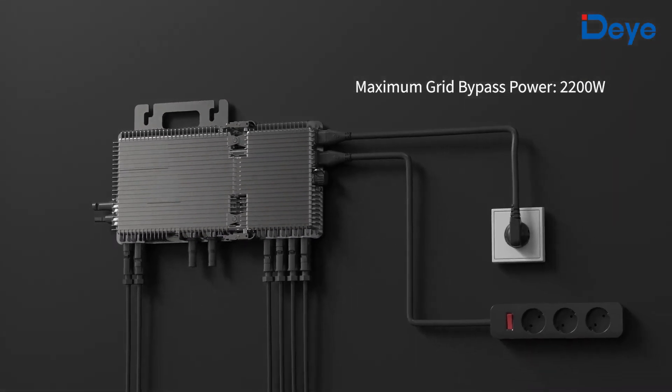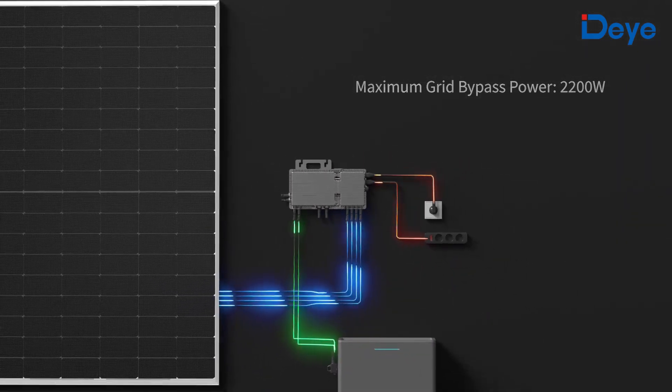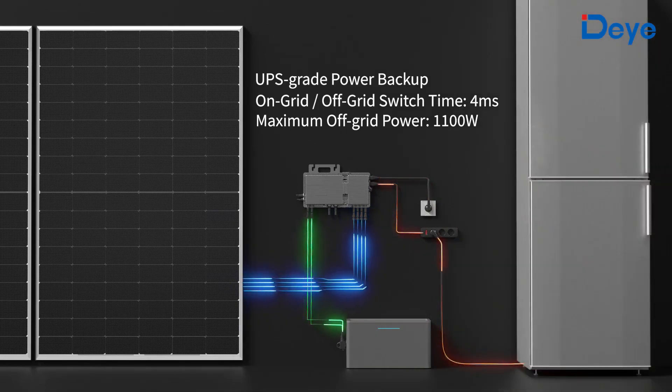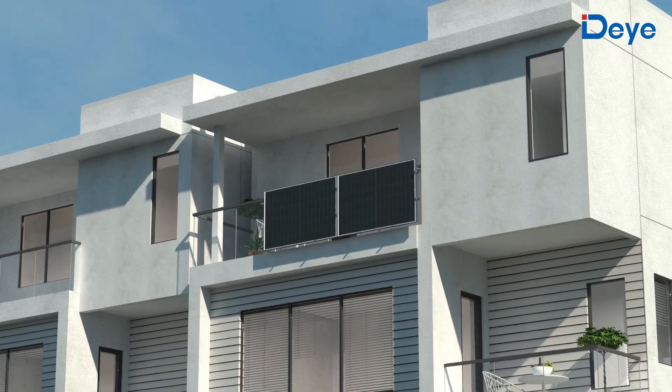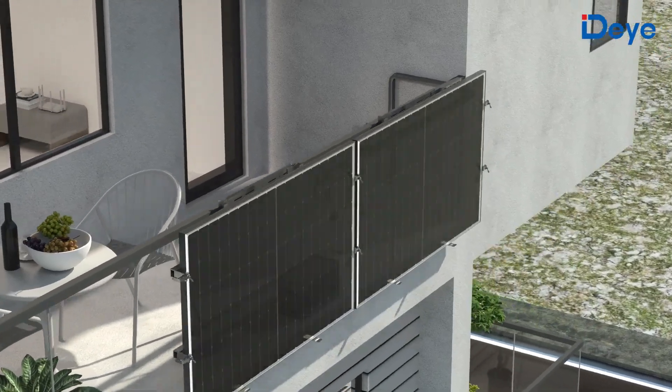Equipped with an independent load port for directly connecting backup loads, the load port can continue to supply power in off-grid state to meet emergency power needs. The BK series energy storage microinverters also feature highly flexible smart electricity usage functions.